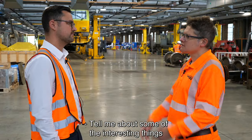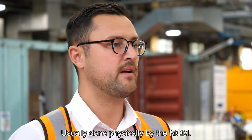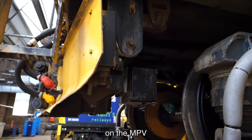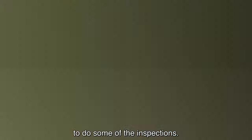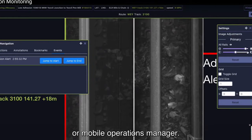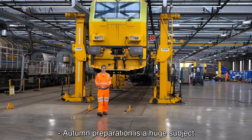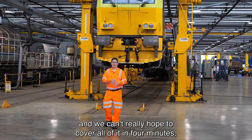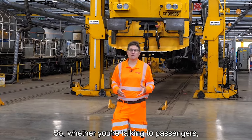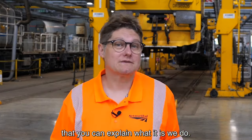All of our high-risk sites need a weekly inspection, usually done physically by the MOM. We're now going to be using a train-mounted camera on the MPV and on passenger rolling stock to do some of the inspections. It will film the railhead and get sent back to control or the mobile operations manager, who can review the footage and tell us the condition of the railhead. Autumn preparation is a huge subject and we can't really hope to cover all of it in four minutes, but we're all ambassadors for the railway, so hopefully we've given you enough information that you can explain what it is we do.